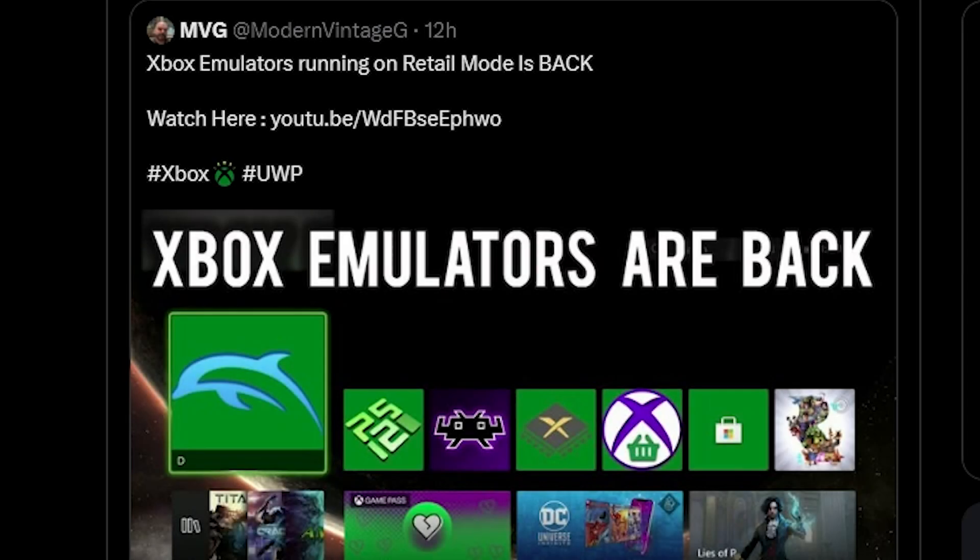Hey everyone, Michael here. I just wanted to address this video that came out by MVG. I've been hit up by a number of folks asking me why is he promoting a paid service from a scene member that wants to charge you to access this UWP app.